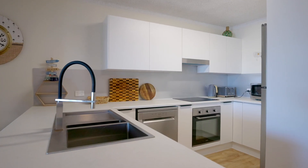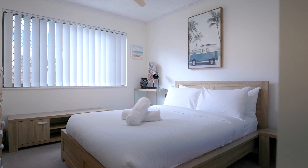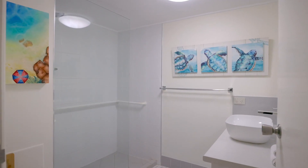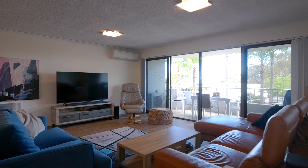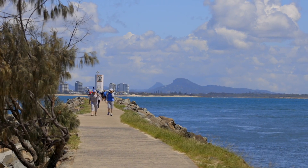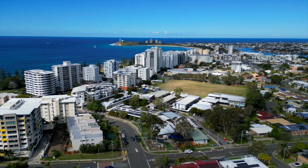Beautifully presented with nothing to do other than enjoy its coastal feel, enhanced by a floor plan near the size of three bedroom apartments. Plus, set foot and walk to all Mooloolaba's attractions within a few minutes. Perfection.